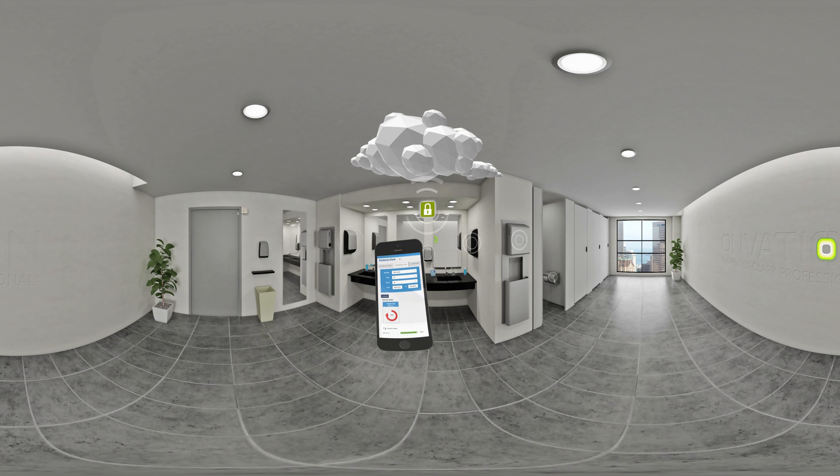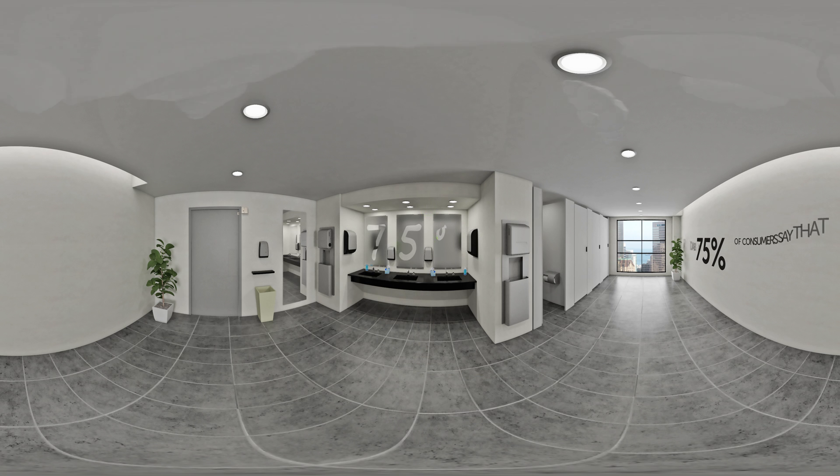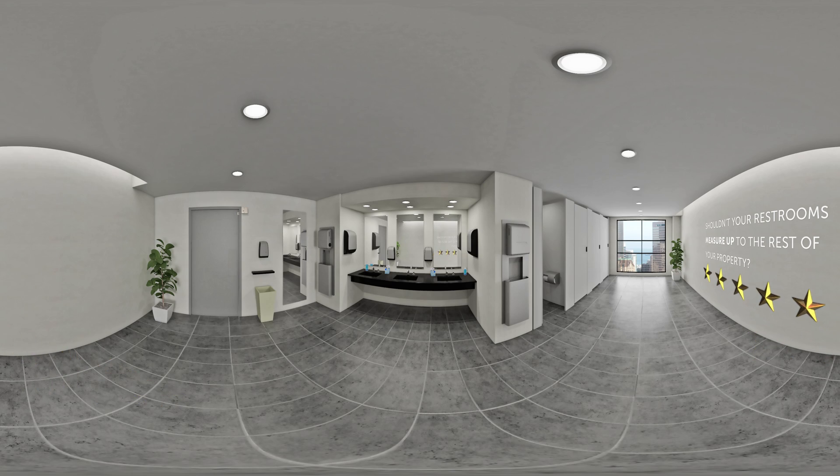Unlike other systems, which only tell you if dispensers are empty or full, ours gives you valuable data that can help you better manage your business. How important is that? Just ask the 75% of consumers who say a bad restroom signals poor management. Shouldn't your restrooms measure up to the rest of your property? To learn more about Onvation technology, contact us at Kimberly-Clark Professional.